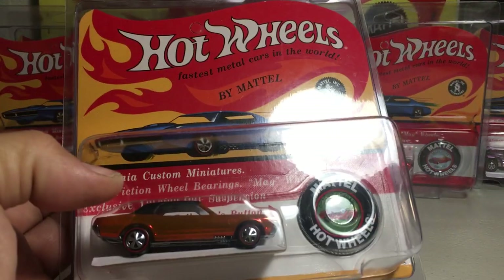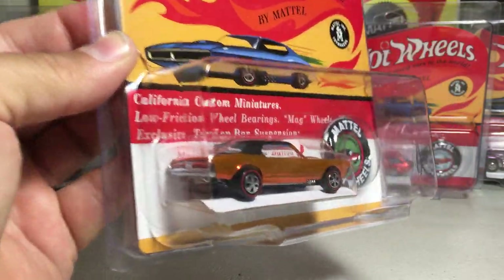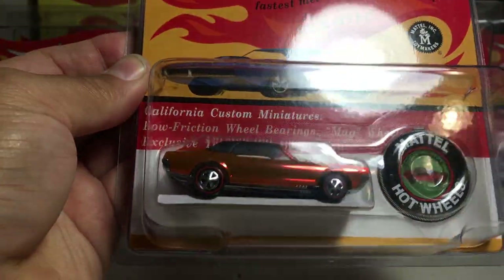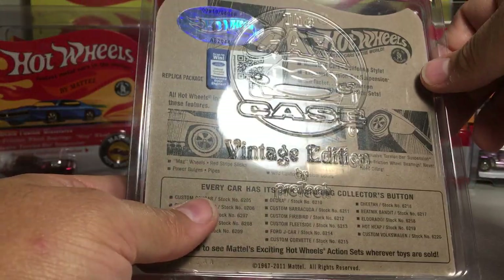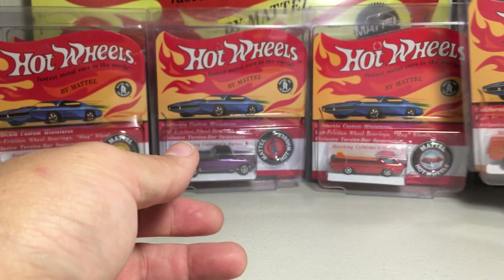Next we have the custom Cougar — one of my favorite castings they've ever made. Just a beautiful-looking Hot Wheels casting with the black top. Very nice. They made 6,000 of that one. I put stickers on the back just so I know the serial number of the car and all that.